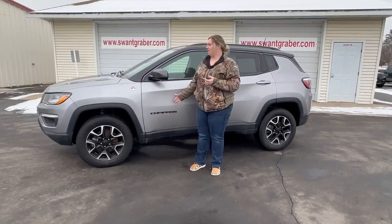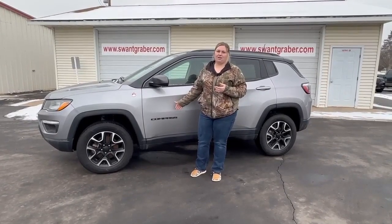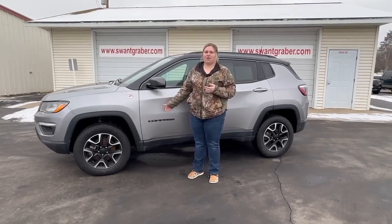Hey guys, it's Alicia from Swankgraber here in Barron, and here I have a 2020 Jeep Compass Trailhawk. It is silver metallic in color, and on the inside it has black with ruby red accents.